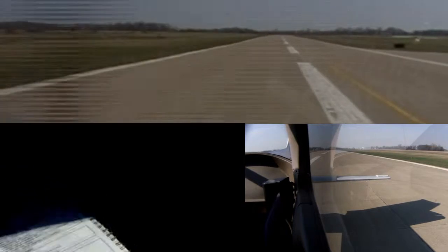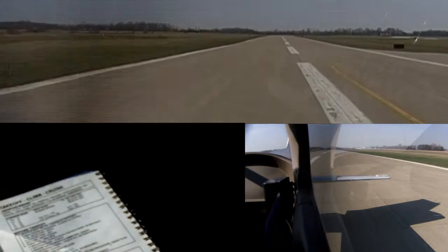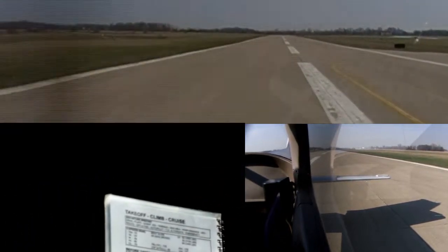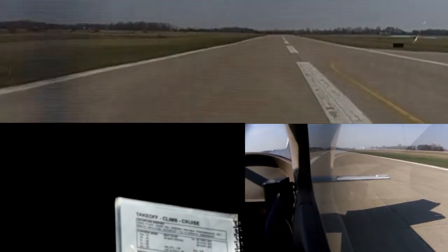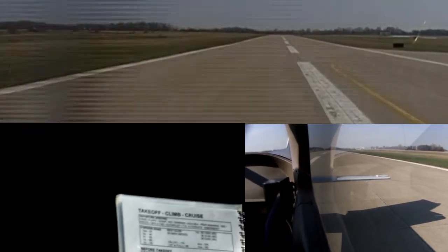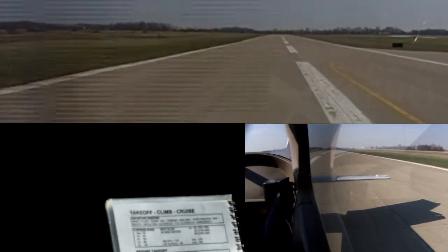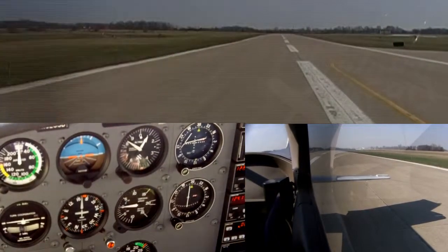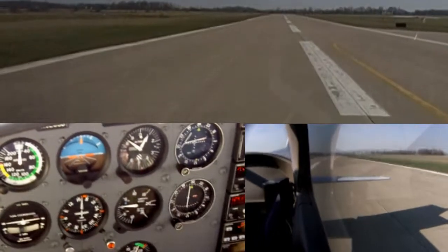We want to climb out at 65 to 70. Your VX speed in this plane is actually 62 — VX is 60. So this is the one I like pegging right about 65. 60 is awfully close to stall — it's not right on it but it's getting closer. So pegging at about 65, you'll get a good climb right at that. We've got plenty of runway left and plenty of headwind, so it's not going to take any runway at all today.